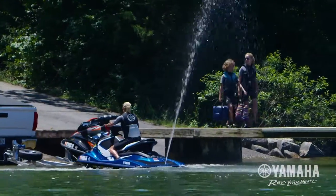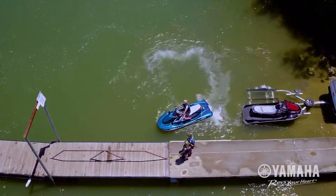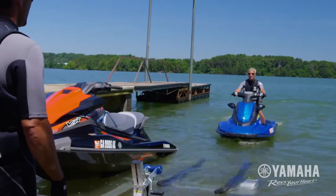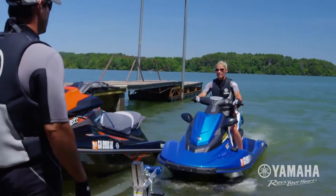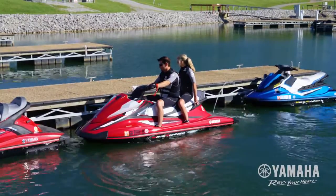Backing off a trailer is almost effortless. The sideways thrust enhances turning stability for precise control. Docking and slow speed maneuverability is simple and precise, allowing drivers to maneuver into tight spaces that were previously off limits.